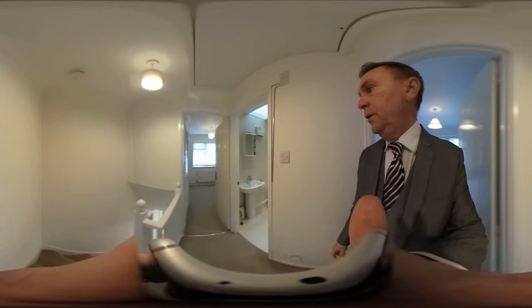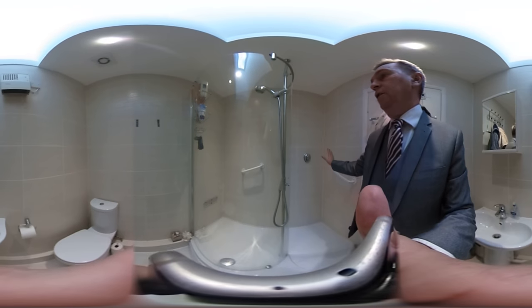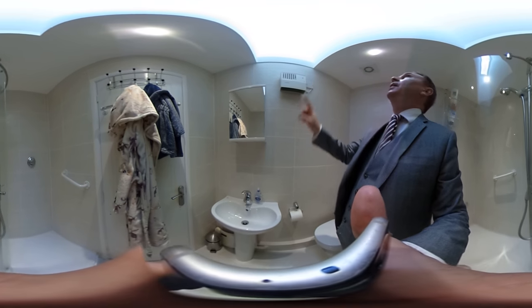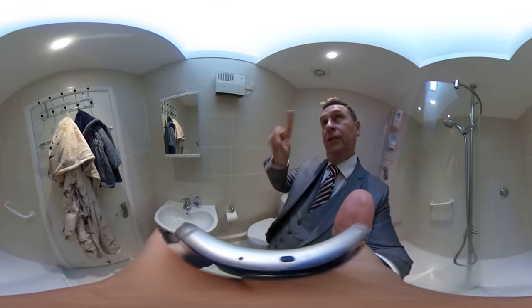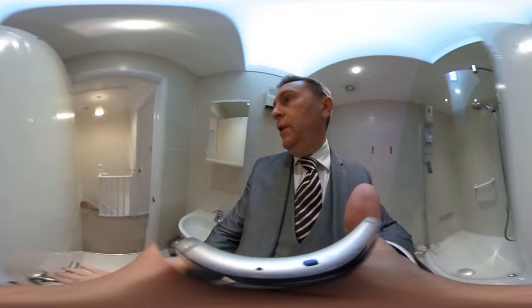Moving our way through to the shower room, which has also been refurbished. It's got a really decent sized walk-in shower. You've got the WC and also the pedestal wash basin. And up above, you can pull the camera up and see the loft area, which has got the Velux window.